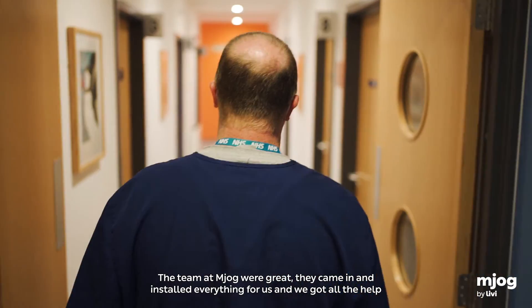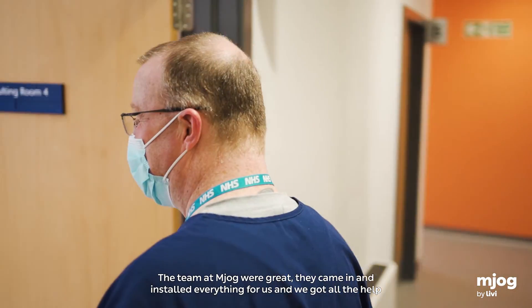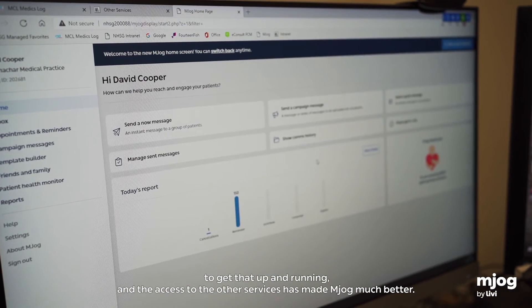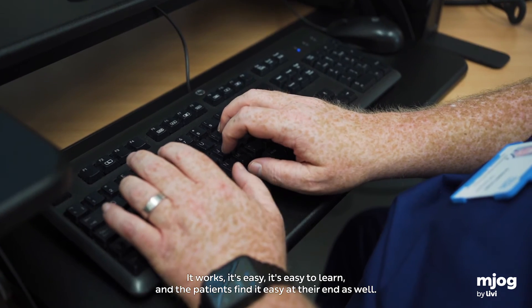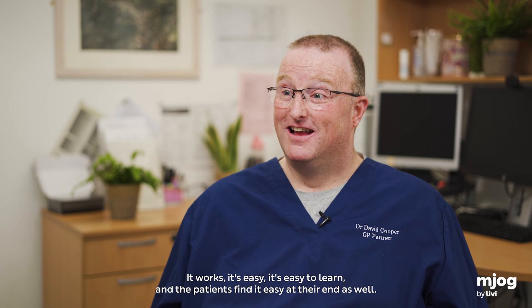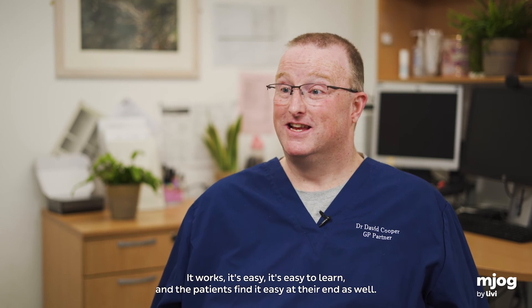The team at MJOG were great. They came in and installed everything for us, and we got all the help to get that up and running. The access to the other services has made MJOG much better. It works, it's easy, it's easy to learn, and the patients find it easy at their end as well.